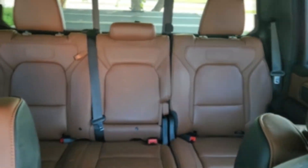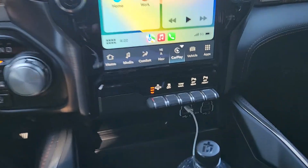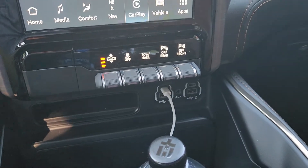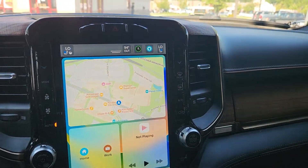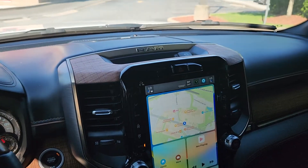Here's the RAM 1500 Longhorn. She's a little dirty right now, but I love this truck. It's got the panoramic sunroof, pretty much loaded. It also has adjustable height and outlets everywhere. It's pretty sweet — more to come on this bad boy, talk to you guys soon.